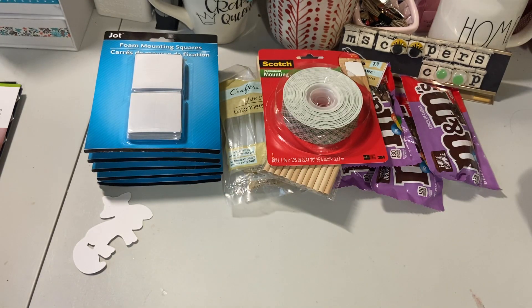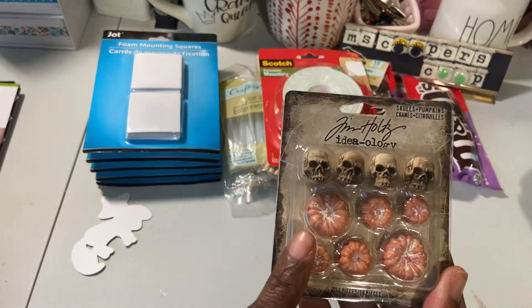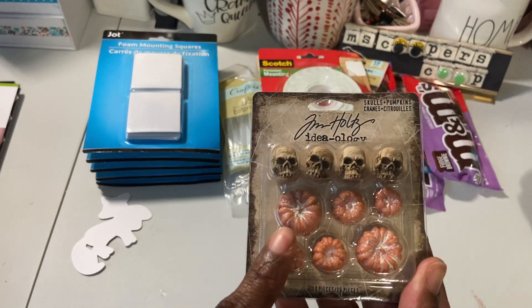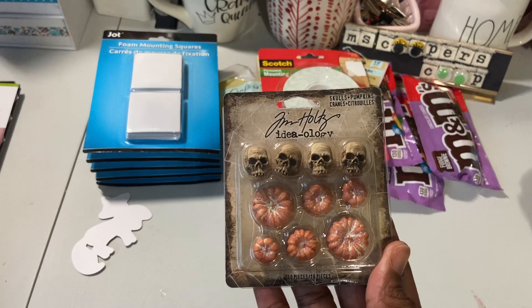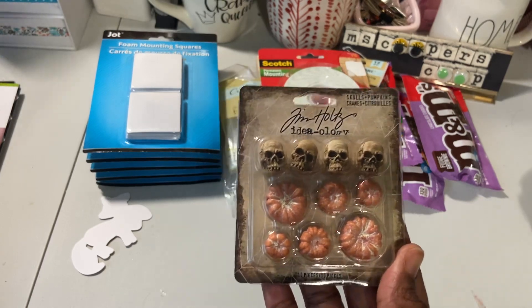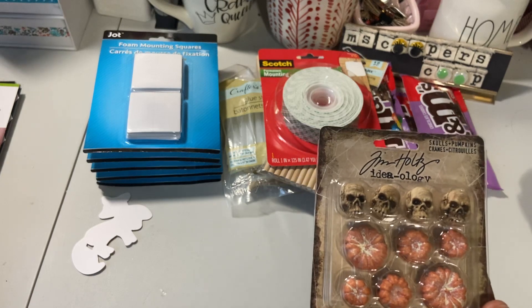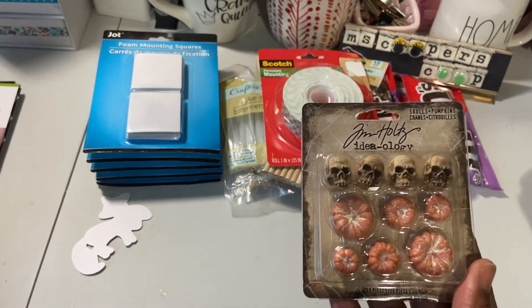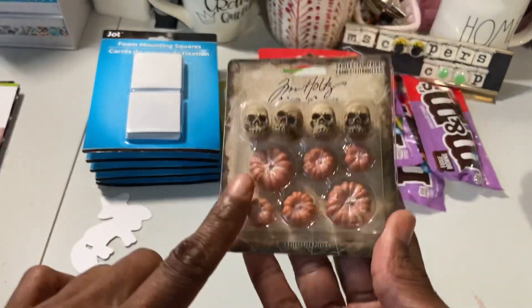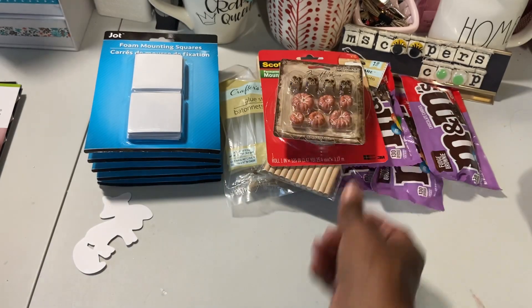When I was at Joann's — ready for the Joann haul! I picked up some Tim Holtz. These were probably 30% off. I have the pumpkin ones, but these are skulls and pumpkins. I have a friend who I adore and I told him we should be making a Halloween project. I bought this stuff, I just need to figure out in my mind how we're going to put it together so I can teach him. I think these are really fun — I have never worked with them but I'm sure they are.